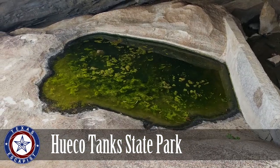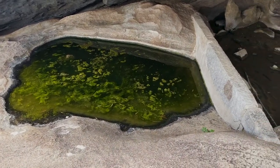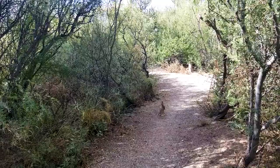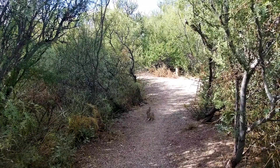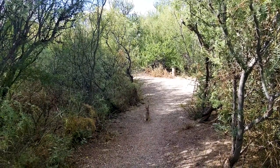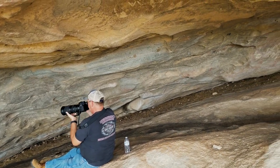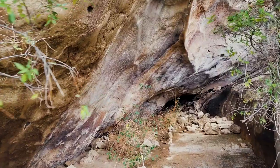Waco Tanks is deep in the Chihuahuan Desert. Over the eons, the weather has hollowed out these divots and indentations in the rocks of Waco Tanks, and rainwater will pool in the rocks, which provides a water source in the desert for the local flora and fauna and people traveling through. Over the centuries, the people traveling through that area have left behind petroglyphs on the rocks.